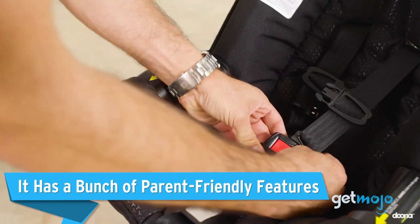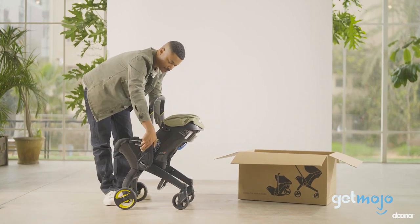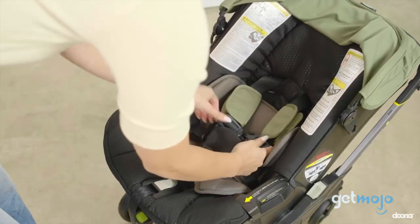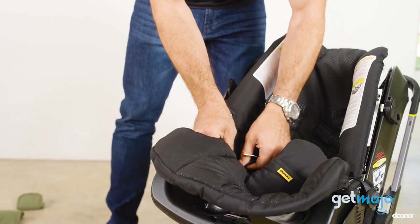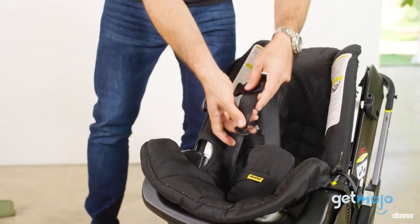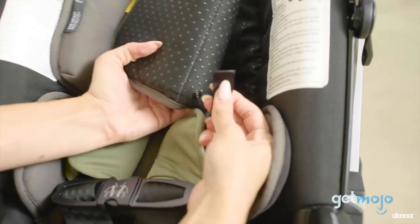It has a bunch of parent-friendly features — features that make your life as a parent just a bit easier. We're talking height-adjustable stroller handlebars, a secure 5-point seat harness to keep wriggly little ones safe, and removable and washable fabric covers, a particularly handy feature when you have snacking toddlers. The materials in the Duna seat are also breathable and contain comfy memory foam to keep your baby cozy.